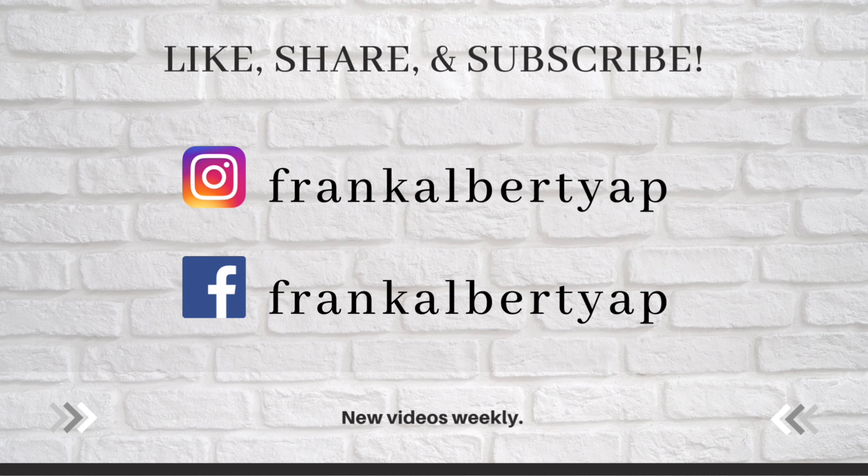That's everything we have, beautiful people, for this first 2022 vlog. Thank you for joining us. If you learned and enjoyed content like this, please give us a like and share this video with family or friends. You can also leave us comments and I'll respond as soon as I can. Thank you, stay safe, and I'll see you in the next video. Bye!